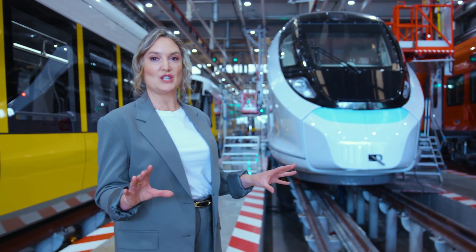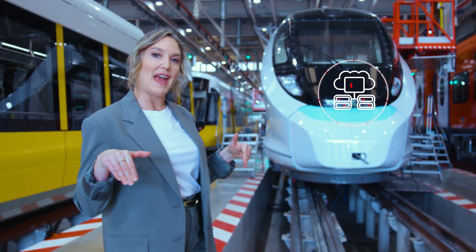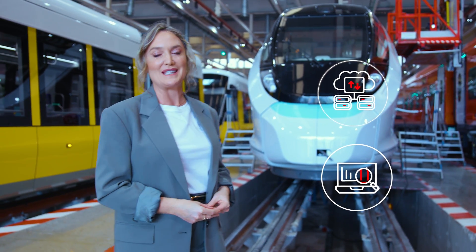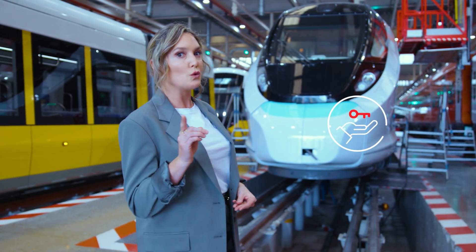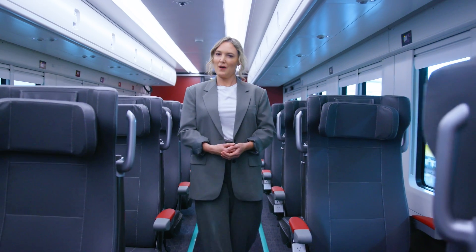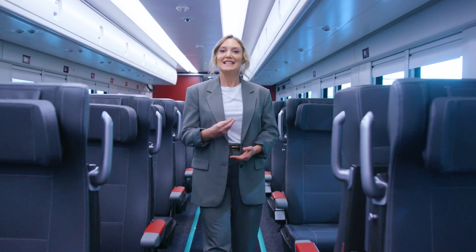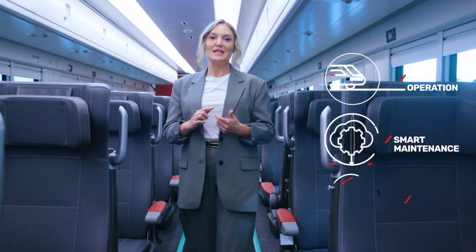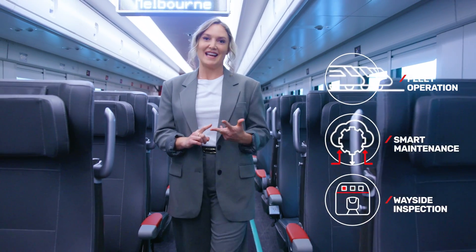Let me tell you how it works. LeadMind takes care of the full journey from data intake from any vehicle to advanced analytics for fleet best performance. A turnkey project so you can focus on the business and we make technology easy. LeadMind takes care of fleet availability through easing fleet operations, smart maintenance and wayside inspection.